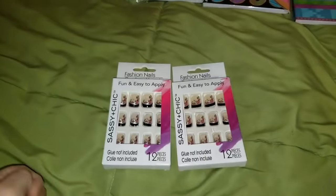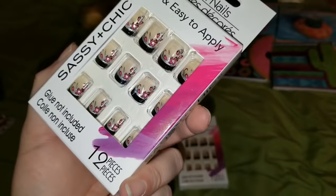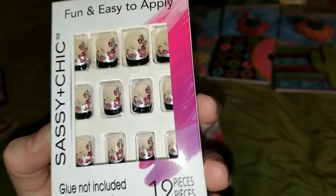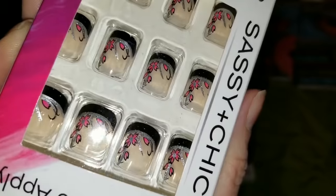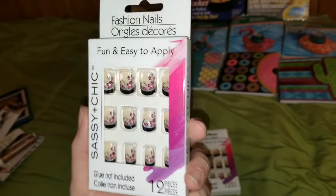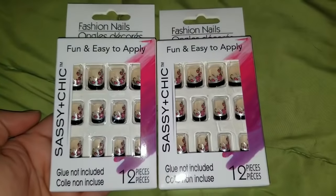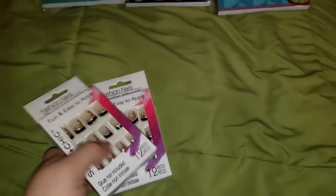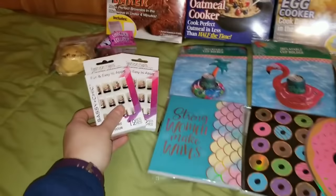The next thing I want to show you are these really pretty nails. These are from Sassy and Chic. I thought this pattern was super adorable — I am loving these. I thought they were so cute that I did pick up two of them because, for real, that pattern is super cute and I do not have anything like that.